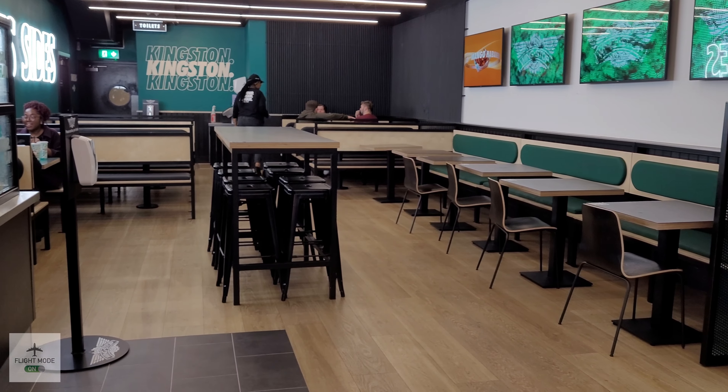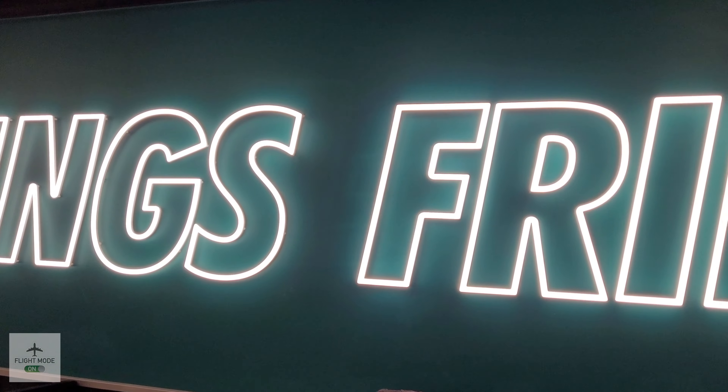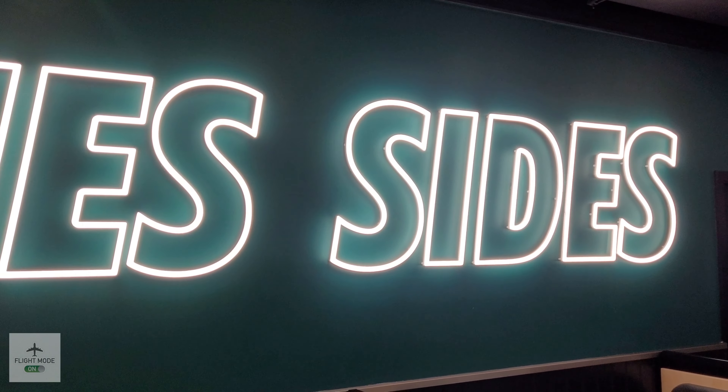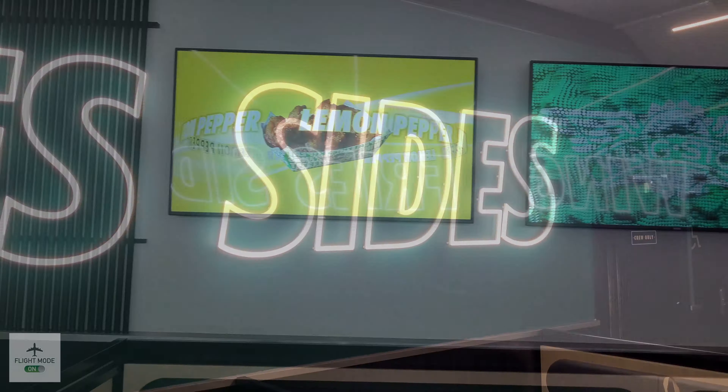Nice branding on the wall, it's very clean and comfortable, and the staff are very friendly as well. As always, I'll leave a link to the menu in the description.